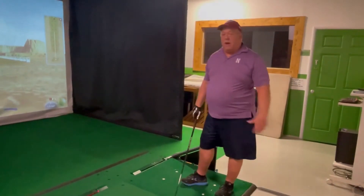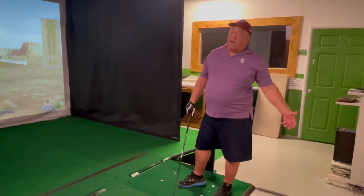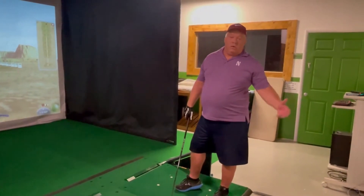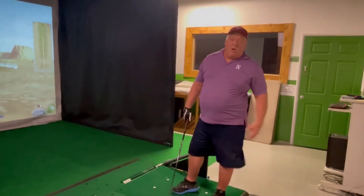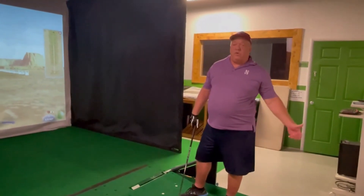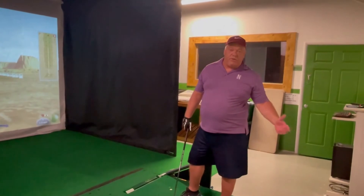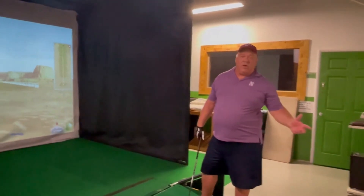Come on down and use it for a half hour — it's ten dollars for a limited amount of balls, or an hour for 20 bucks. Or you can play a round of golf. I've got 54 courses on there throughout the world, including Pebble Beach and Augusta, and you play a round of golf for 25 bucks.